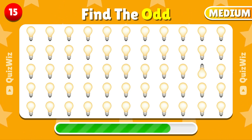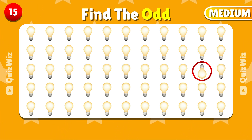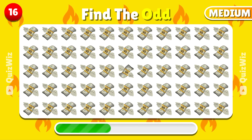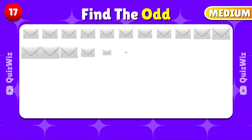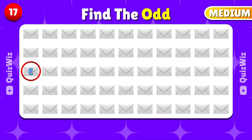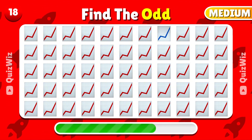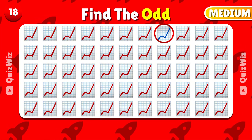Find the odd emoji. The odd emoji is located here. Can you pick out the unique emoji here? The unique emoji is right here. Can you spot the odd emoji? Great job — you found the odd emoji! Look for the odd emoji out — can you see it? Exactly, it's this one here.